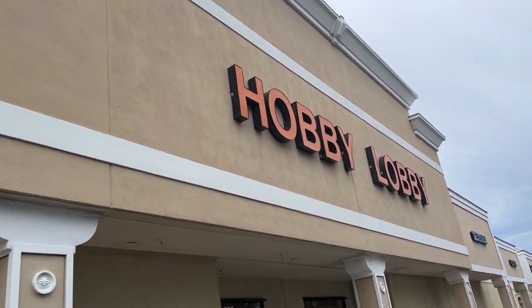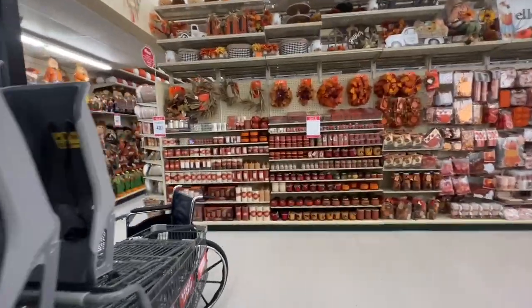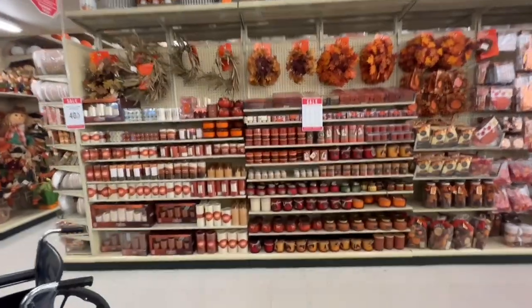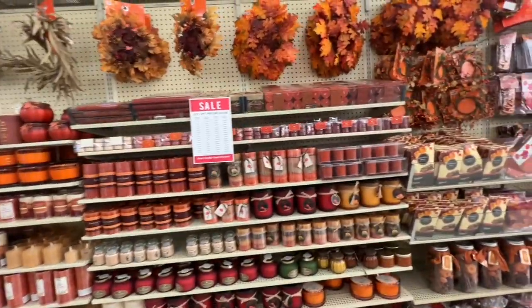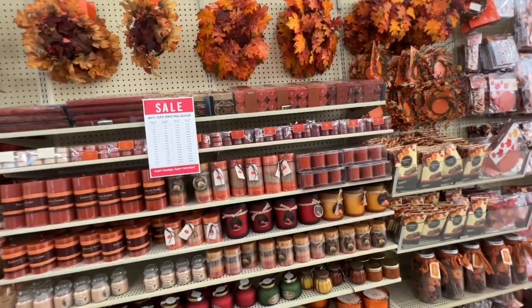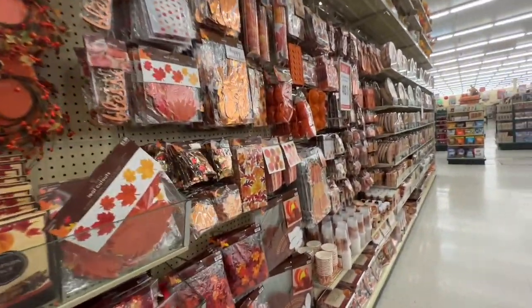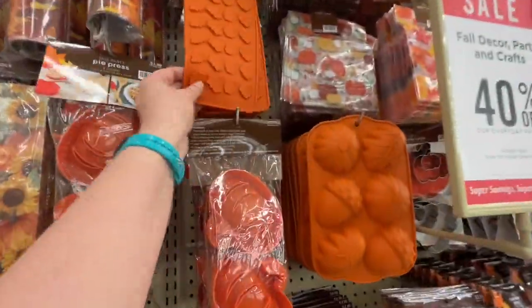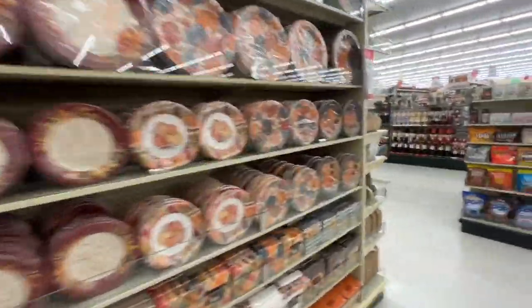We're going to head into Hobby Lobby now. Seeing all that fun fall and Halloween merch at Cracker Barrel, I just want to stop by and see if we could find some fun merch for our new apartment. When we went to South Carolina recently I picked up my Halloween tub, but it actually didn't fit in the moving truck. So I brought down my Halloween stuff and I'm going to be going through that tote over the weekend, hopefully getting everything decorated soon for Halloween.